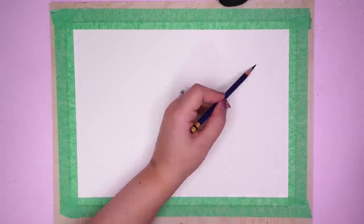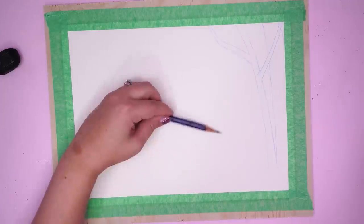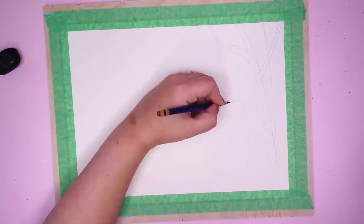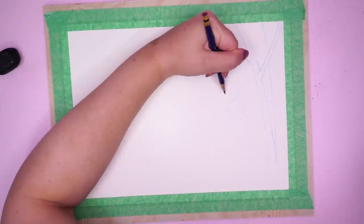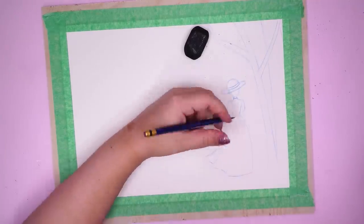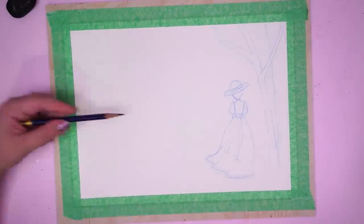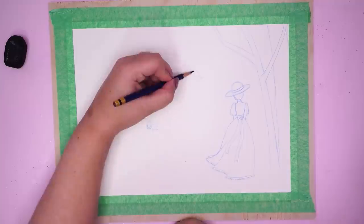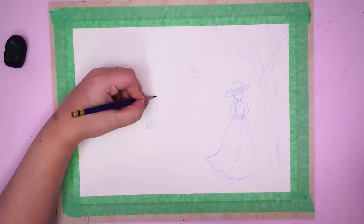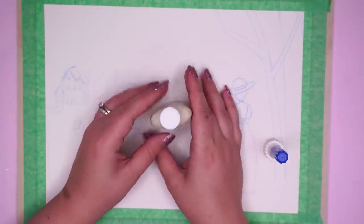I'm using some Arches watercolor paper and I taped it down to a wooden board using some masking tape, then went in and started sketching. I don't have a sketch underneath that I'm tracing — I'm kind of just going for it, but I did do a super rough sketch digitally just to plan it all out, and that's what I used as reference. I also had the Kiki's Delivery Service book propped up on the desk so I could reference it for the colors. So here I'm applying some masking fluid.